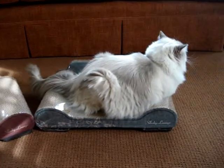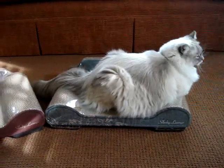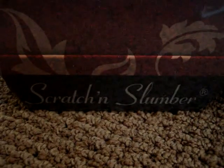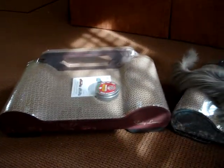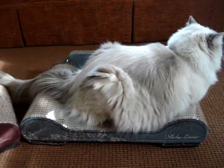I thought it was so cute that he was like, I know what this thing is. I wanted to take this video really quickly — the Sleeky Lounge is the economical version of BrawnyCat's Scratch and Slumber series, a more economical version of their bigger beds like the Big Baby and the Big Baby Junior.